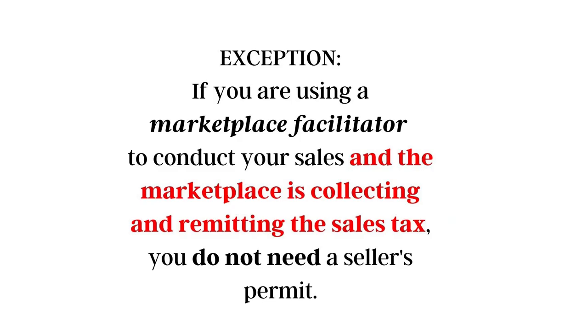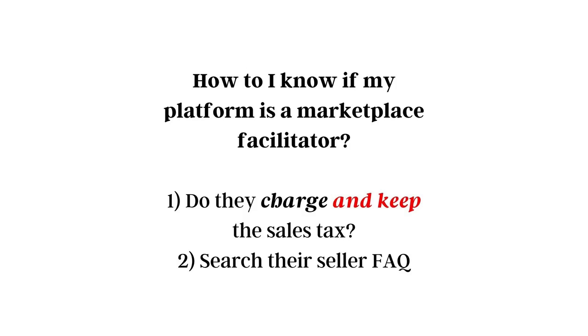For those conducting three or more sales per year and selling tangible property, there is an exception. If you are utilizing a marketplace facilitator to conduct your sales and the marketplace is the one collecting and remitting the sales tax, then you do not need a seller's permit. A marketplace facilitator is a third-party company that hosts your shop and collects and remits the sales tax every time you make a sale. To know if the platform you're selling on is a marketplace facilitator, check if they charge and keep the sales tax — if so, they are most likely a marketplace facilitator. Check the seller's FAQ on whatever marketplace you use; most will have a section specifically devoted to taxes.